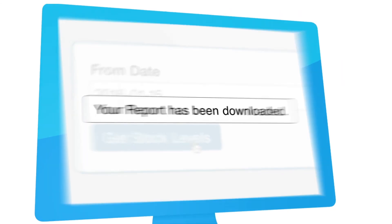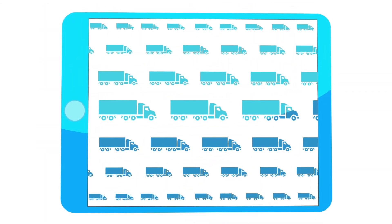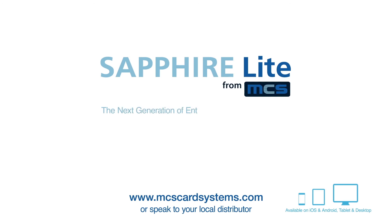Whether you run a small or medium-sized fleet, Sapphire Light offers a cost-effective solution for your business. Contact your local distributor today.